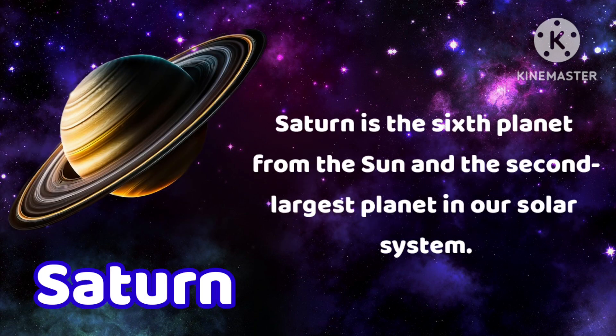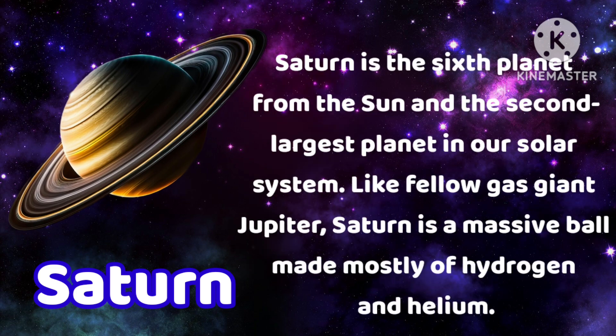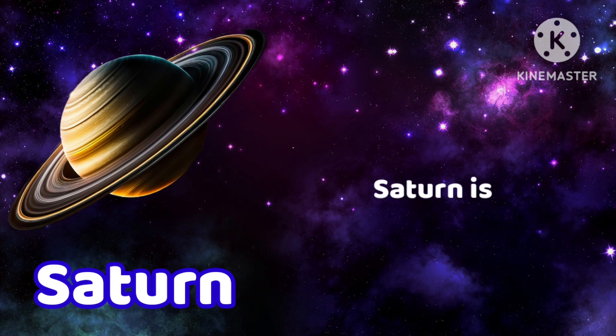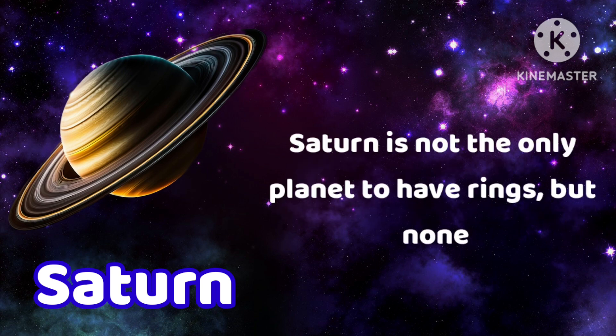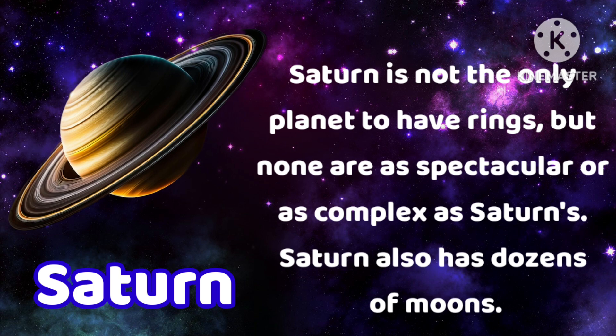Saturn is the sixth planet from the sun and the second largest planet in our solar system. Like fellow gas giant Jupiter, Saturn is a massive ball made mostly of hydrogen and helium. Saturn is not the only planet to have rings, but none are as spectacular or as complex as Saturn's. Saturn also has dozens of moons.